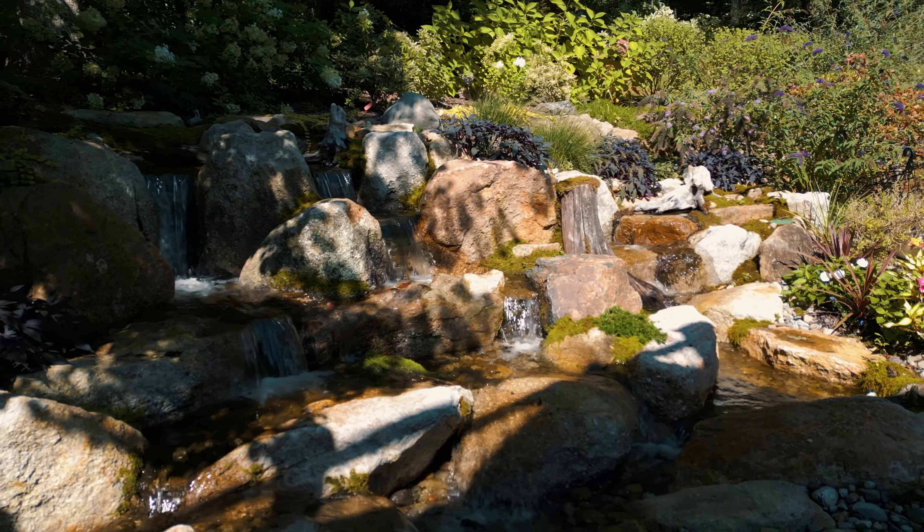Hopefully you guys enjoyed this tour of these pondless waterfalls. Share this with your friends — we'd love to have you back. We're here building beautiful water features and showing you how we do it every single week at Atlantis Water Gardens. We'll see you on the next one.